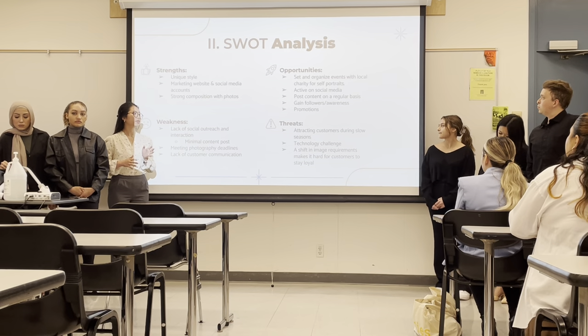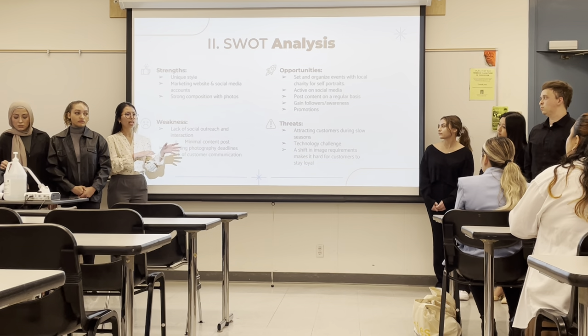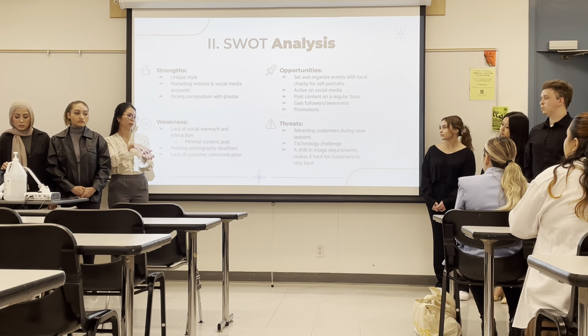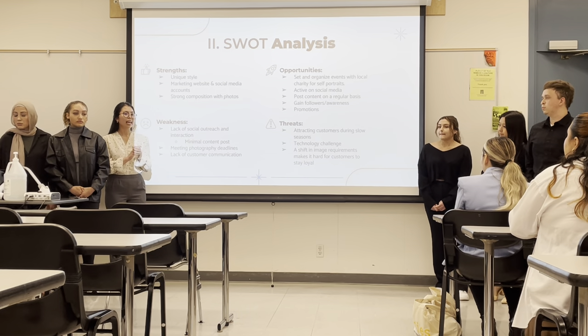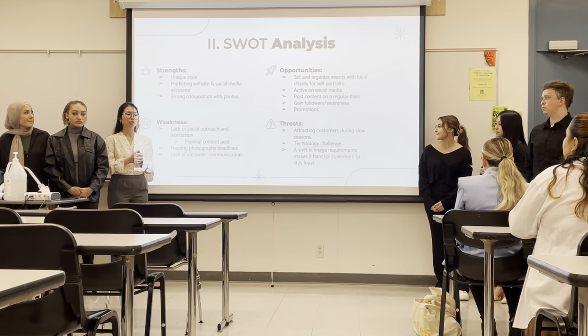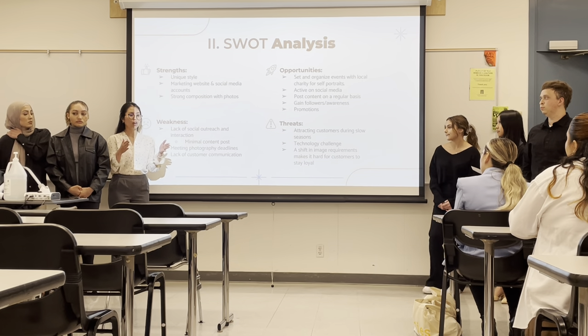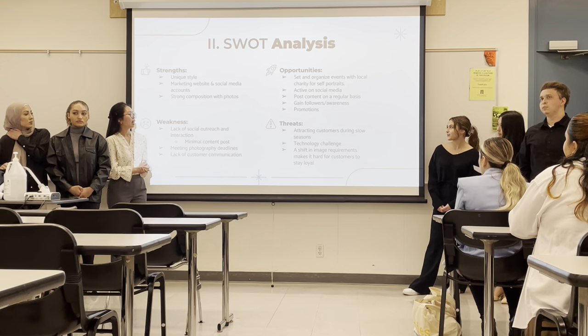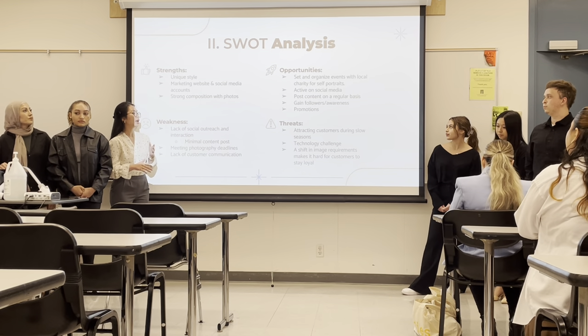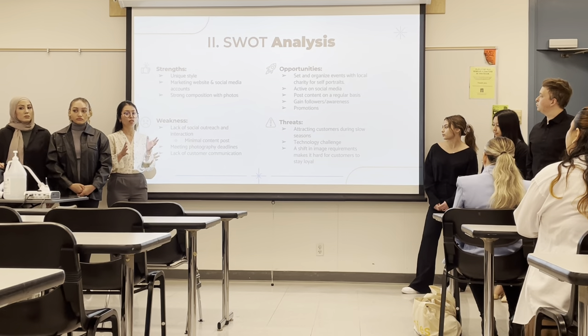The threats we've identified are that it's very hard to attract customers in a sole season — for example, senior portraits are concentrated at the beginning of the year or around graduation at the end. There's also a technology challenge: since everyone has a phone and can easily take pictures themselves, it requires time and effort for customers to visit the actual studio. They also face shifting image requirements, which makes it hard to maintain customer loyalty.